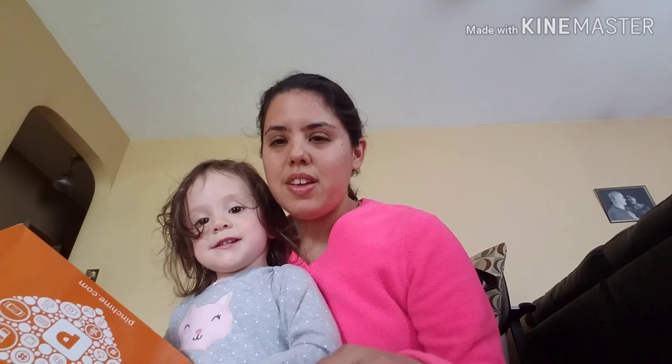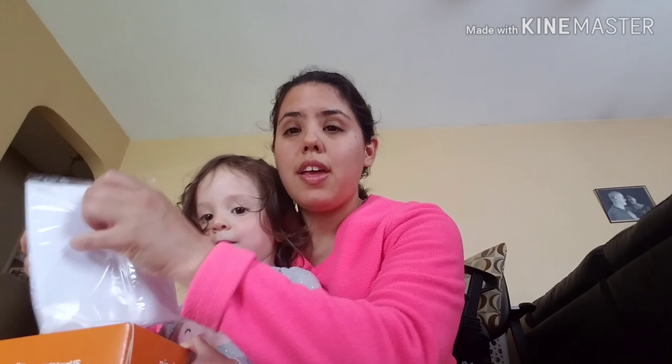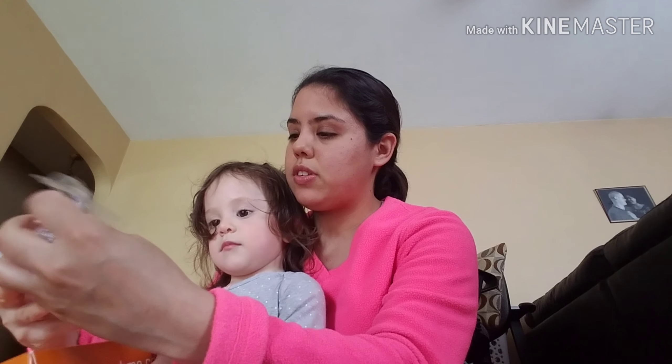Hello! We just got the mail and we're gonna see what we got. We got a few things here today.